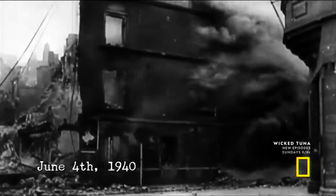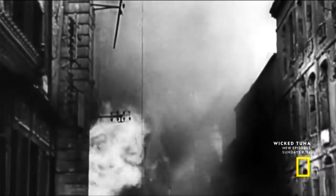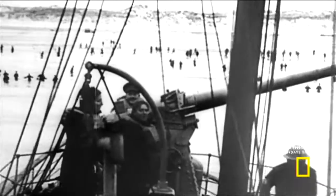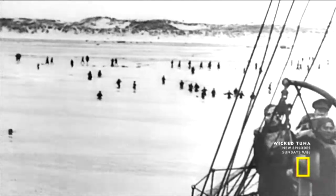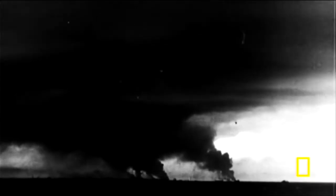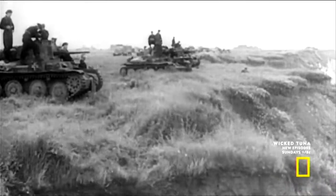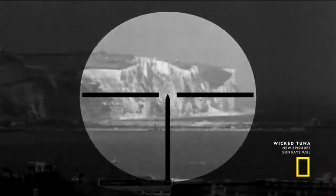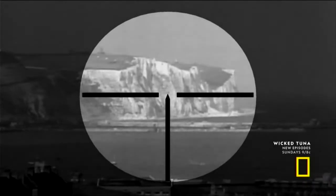June 4, 1940. Nazi Germany defeats the Allies at Dunkirk in France. More than 330,000 British, French, and Belgian troops manage to evacuate but have to abandon nearly all their equipment. German forces have swept through France and are now staring across the English Channel. Britain is in their crosshairs.